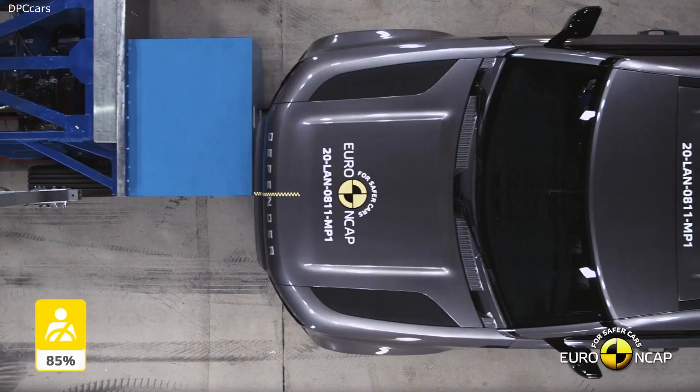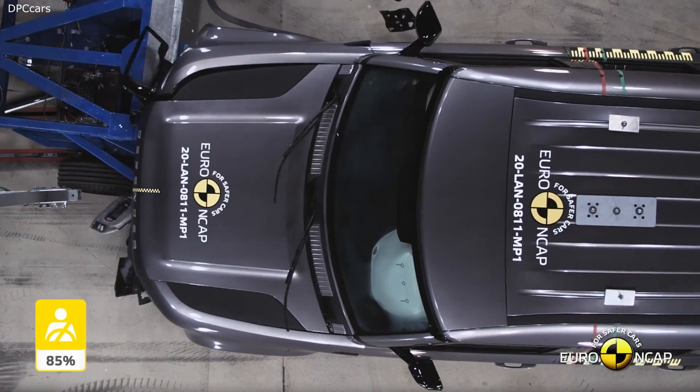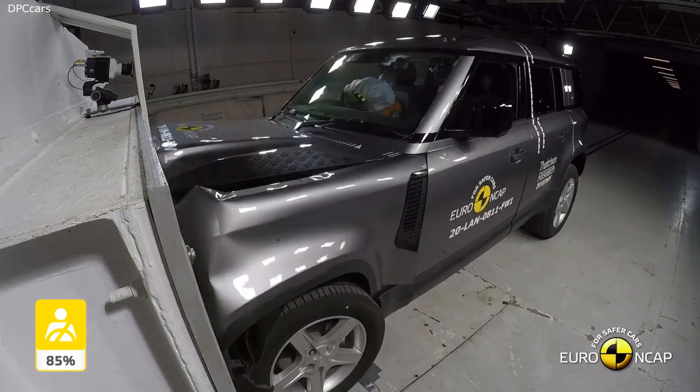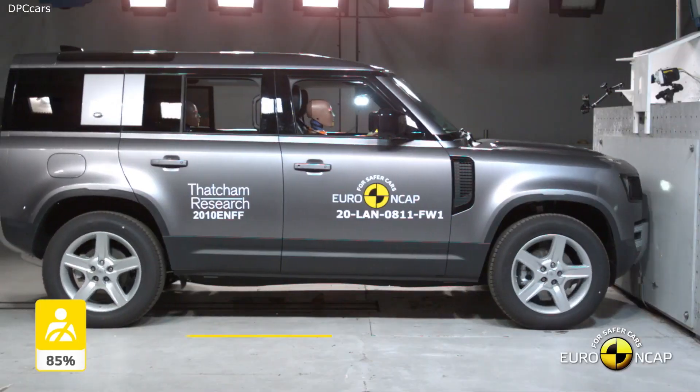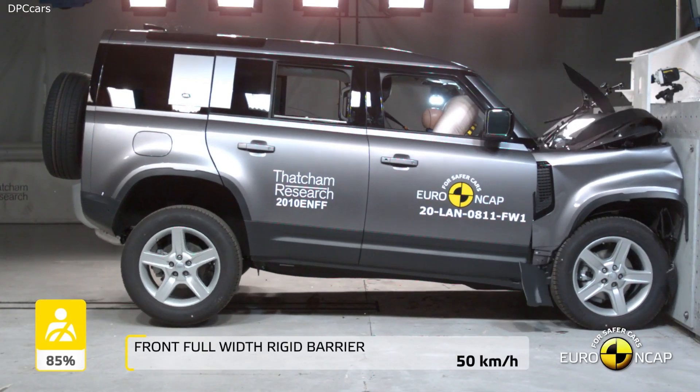So the new Defender is respectful of its past, but it isn't harnessed by it. It's a compelling vehicle that has design and engineering at its very core.